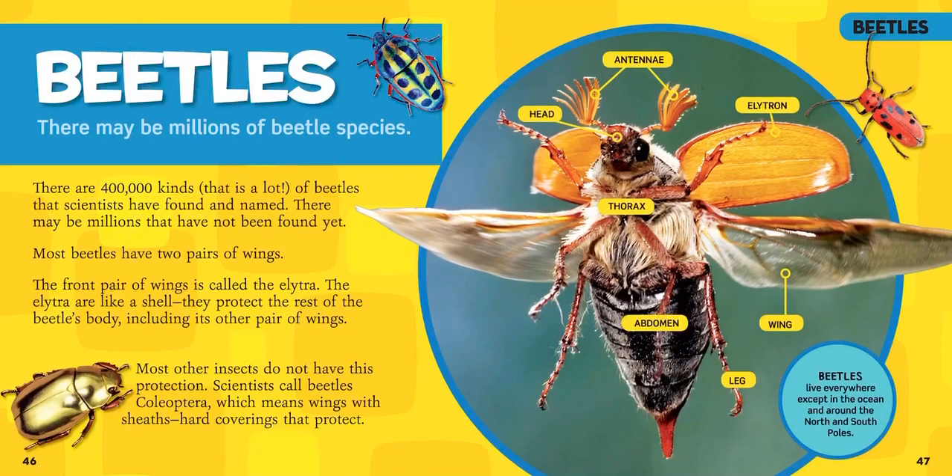There may be millions of beetle species. Scientists have found and named 400,000 kinds of beetles, but there may be millions that they haven't found yet.